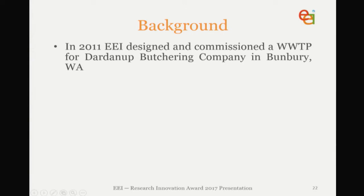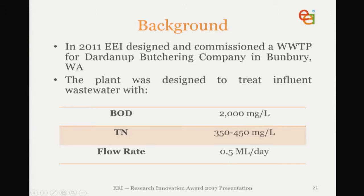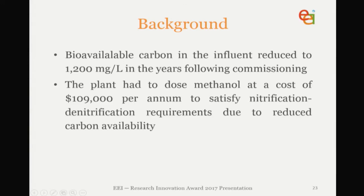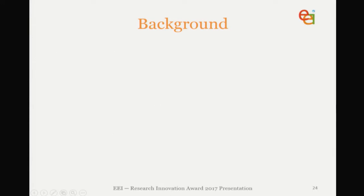Dardanup Butchering Company has been one of our long-term clients. In 2001 we originally designed a plant to treat water with a BOD of about 2,000 and total nitrogen between 350 and 450 mg/L at a flow rate of 0.5 MLD. But bioavailable carbon in the influent was reduced to 1,200 from 2,000 following changes in the abattoir processing part of the plant, and we had to start dosing methanol at a cost of $109,000 per annum to meet the carbon requirements of nitrification-denitrification. That cost was only going to increase further as the local methanol plant shut down. So to reduce chemical dosing and power costs, we decided the Anammox process should be trialled and implemented following several years of modelling and laboratory studies.